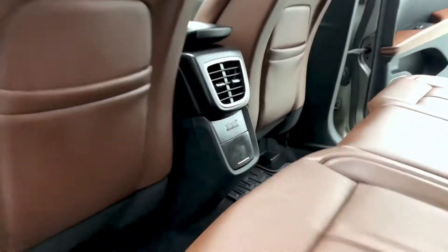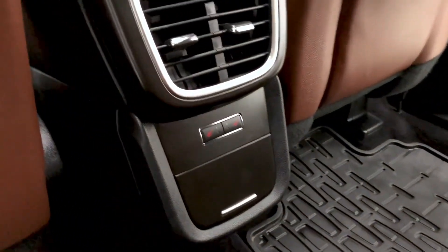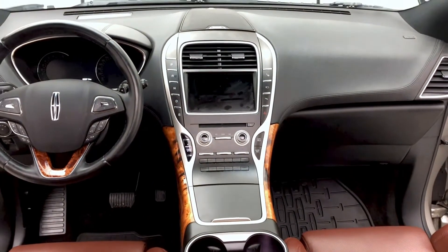You can fit up to five passengers in this Lincoln MKX. They have those heated rear seats. Look now at that 8-inch touchscreen display.